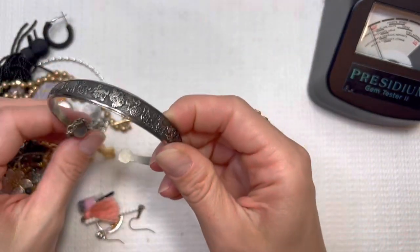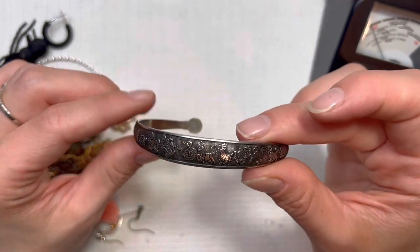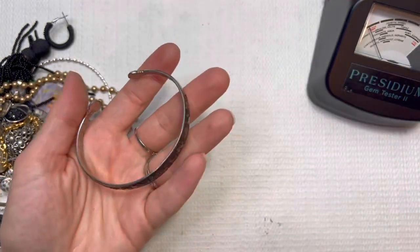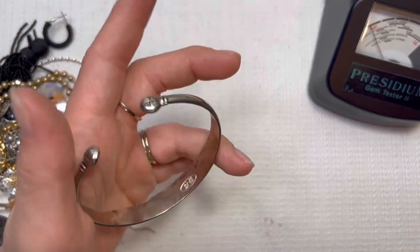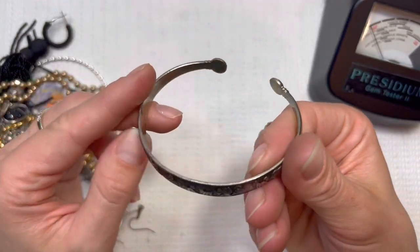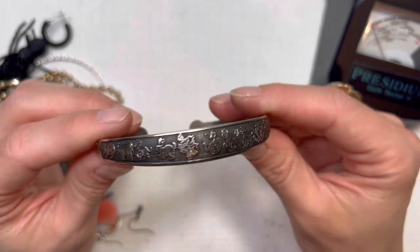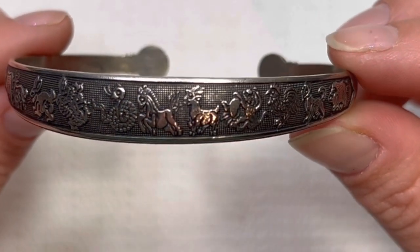Got a costume earring there. This looks like maybe a Chinese calendar — giving me a sterling look but I don't see any markings. Of course there is this mark in here — I do not speak or read Chinese so I'm not sure what that's going to say. But beautiful bracelet here. I will do this one for $12.